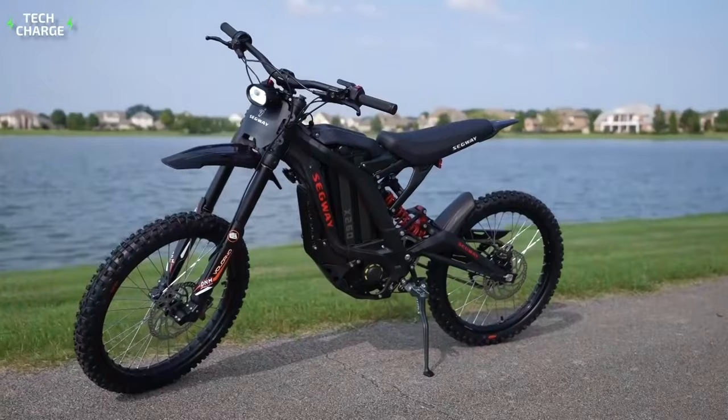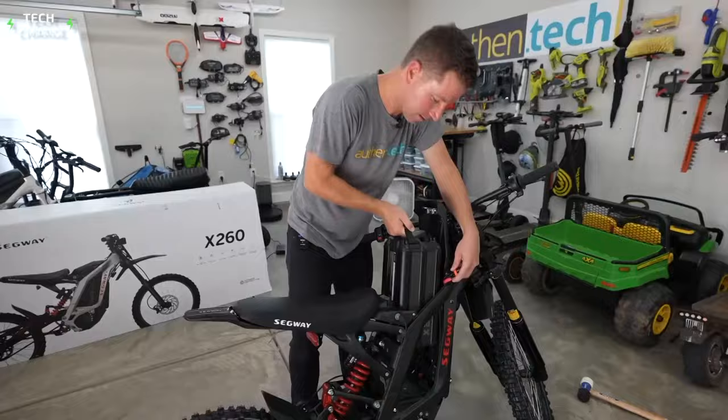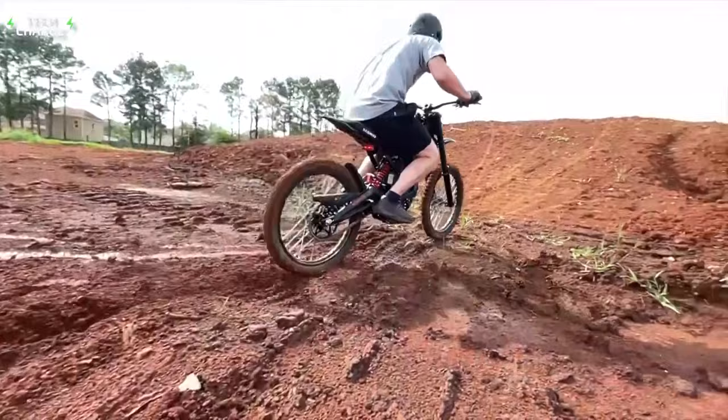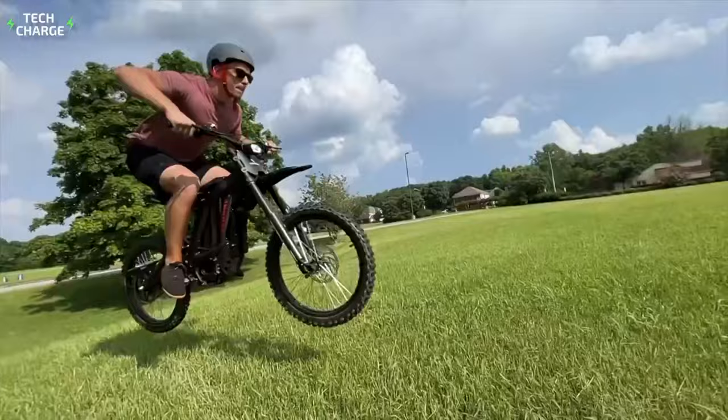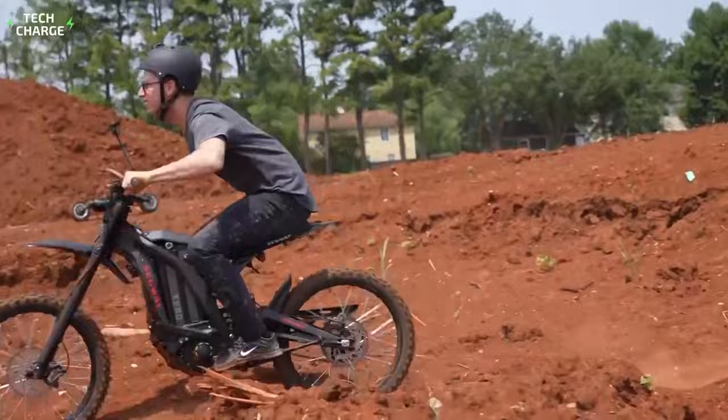The max range seems like an even more impressive thing, as the bike's 32Ah battery provides up to 75 miles on a single charge. The battery is compact, very easy to reach, and removable, so you can double the range by using an extra battery in a matter of moments. The aluminum frame comes with a pretty advanced multi-link hydraulic spring rear suspension and a double-shoulder inverted fork at the front end, which guarantees excellent off-road performance. However, that still wasn't enough for the X260 to finish in the top half of our list — the best is yet to come.